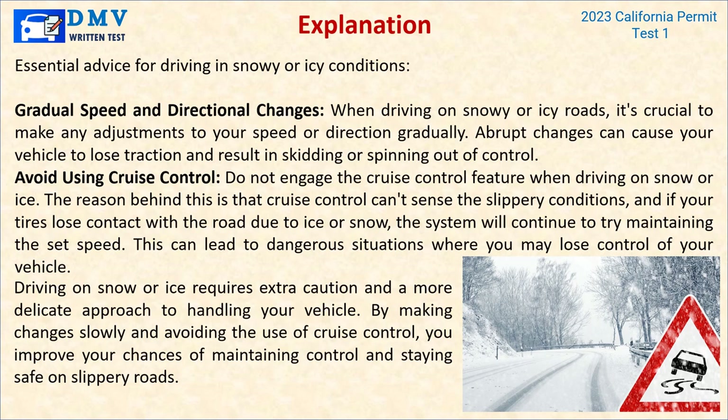Explanation: When driving on snowy or icy roads, it's crucial to make any adjustments to your speed or direction gradually — abrupt changes can cause your vehicle to lose traction and result in skidding or spinning out of control. Do not engage cruise control on snow or ice, because cruise control can't sense slippery conditions. If your tires lose contact with the road, the system will continue trying to maintain the set speed, leading to dangerous loss of control. Making changes slowly and avoiding cruise control improves your chances of maintaining control on slippery roads.